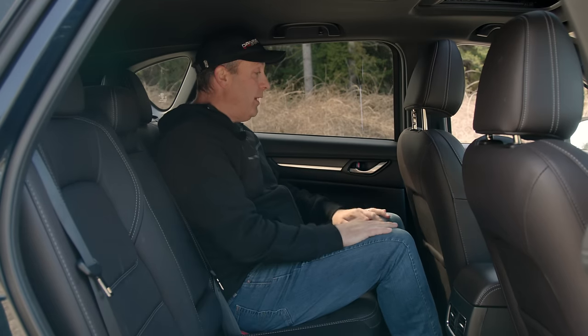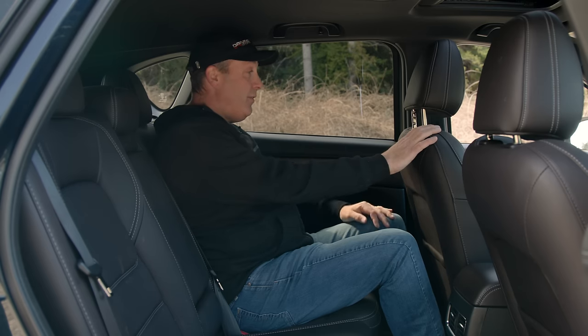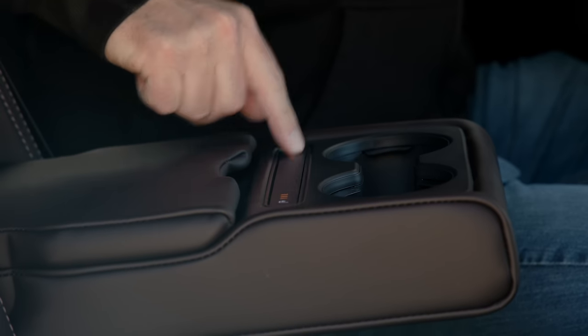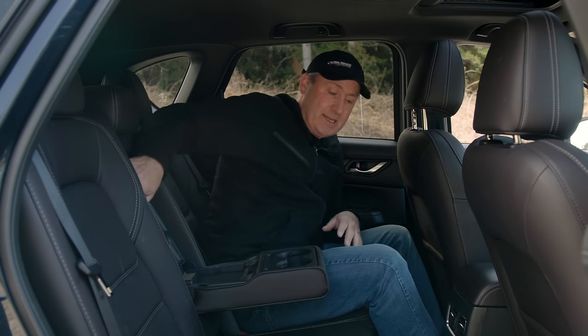In the second row I've got plenty of room. I'm six-foot-one, legs-torso-proportionate, and I fit great. This seat is set where it would be if I were driving, so there's lots of room here. Down here you can see I have vents, but where are all the other features? They hide them in the armrest for some reason. There I get three stages of heat on the outboard seats, plus USB sockets hidden back here — two USB-A ports. Why didn't they just put them up front?